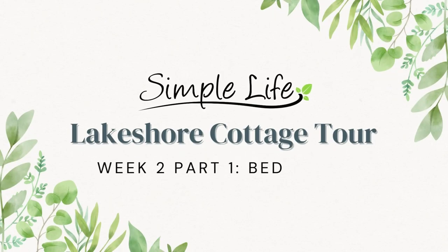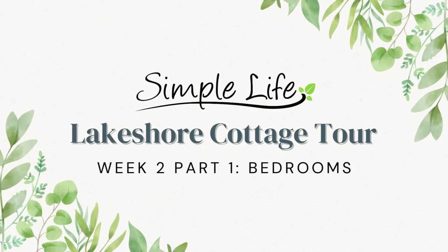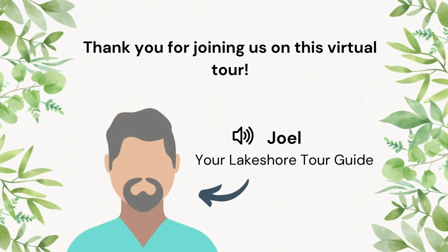Thank you for joining us for week two of the Lakeshore Cottage Tour. My name is Joel, your tour guide throughout this program. This week I'll be walking you through our cottage's bedrooms.